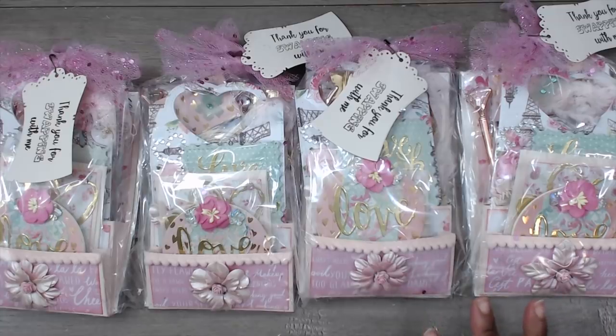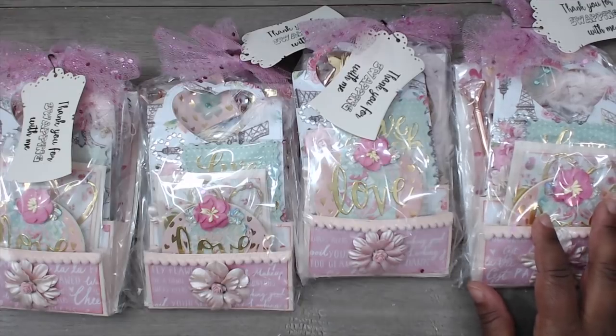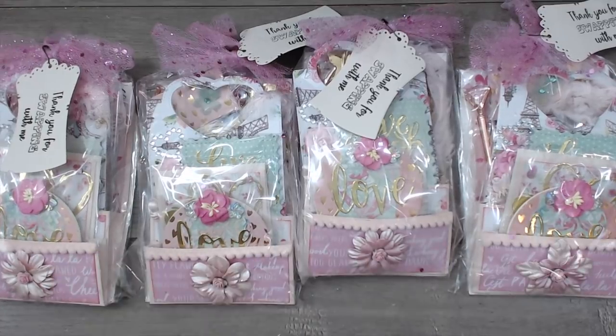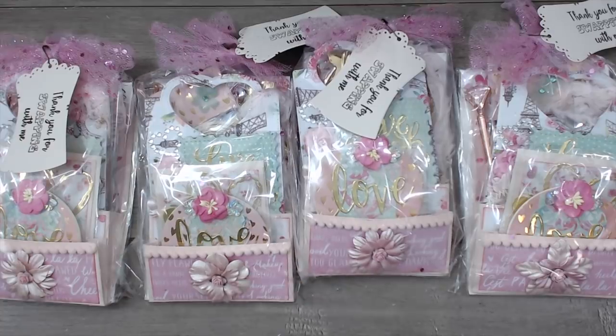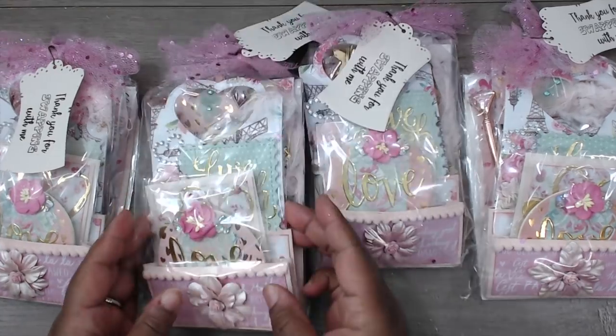Starting us out in Group Number One is Tracy, and you can find Tracy at MissTLC1 here on YouTube — I'll put her link down in the description box. Since I need to catch up, I'm going to try to do two videos, one in the morning and one in the afternoon, otherwise it'll run into another swap. There are seven groups in this one, so let's get started with looking at Tracy's package.